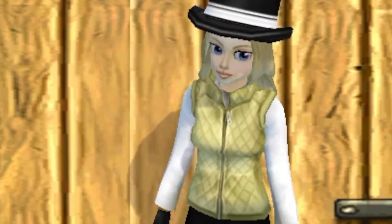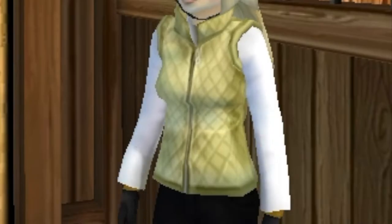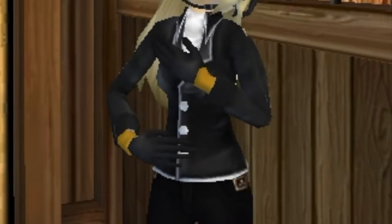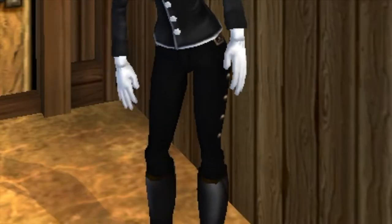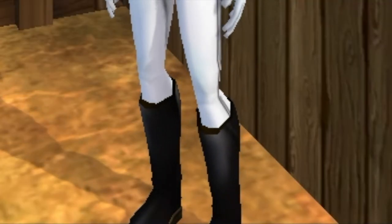Let's get into my show clothes of the day. For my helmet, I'm using my black competition helmet. For my show jacket, I'm using the dressage set jacket. For my pants, I'm using the dressage set pants. And my regular boots.